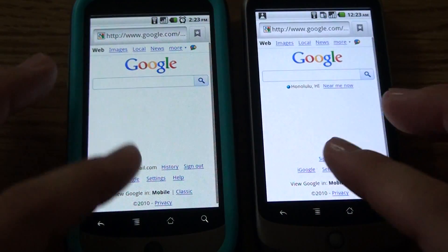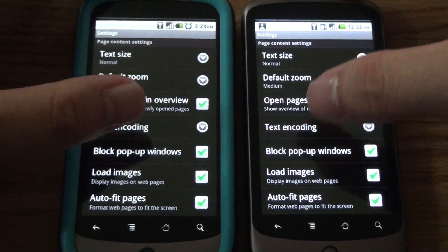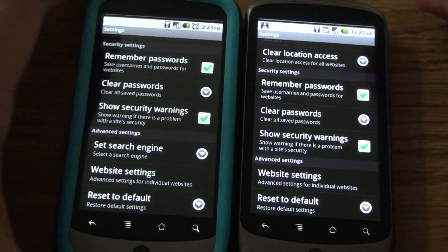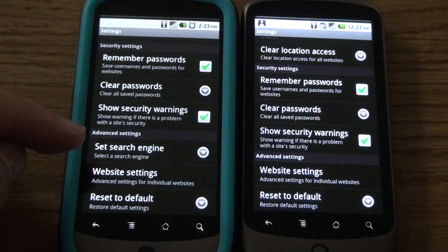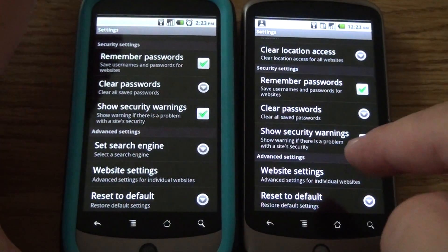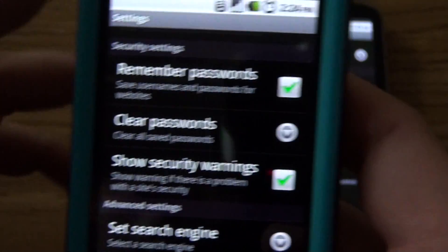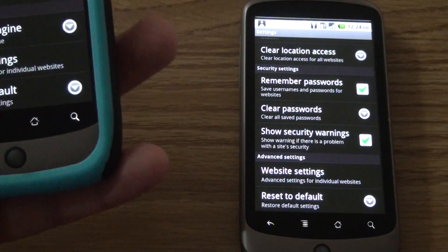First, I want to go through this setting change that I saw. Overall these are the same thing. Everything is the same until you get to the bottom of it. As you can see in the advanced settings, now we have 'Set search engine' that we don't see in Android 2.2. You're given the option to use Google, Yahoo, or Bing as your search engine — which is good that we have the option to choose what search engine we want.